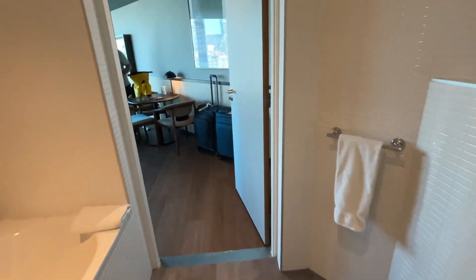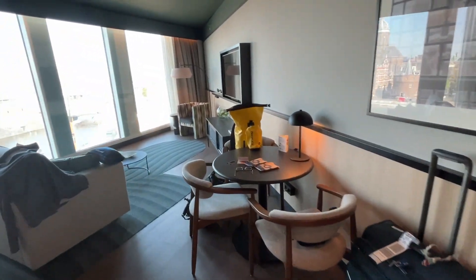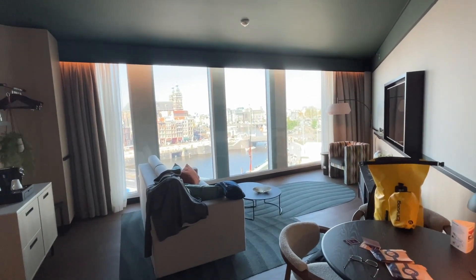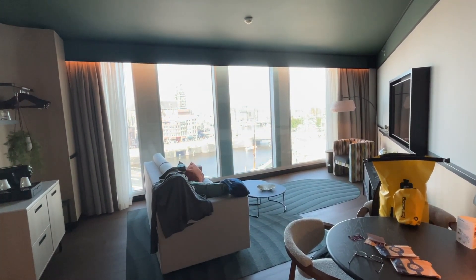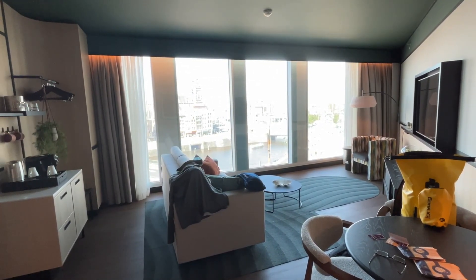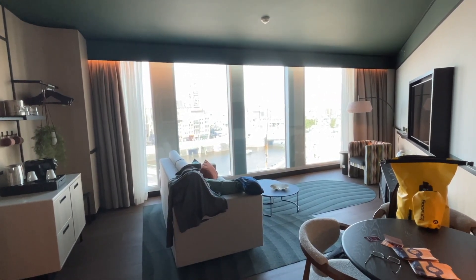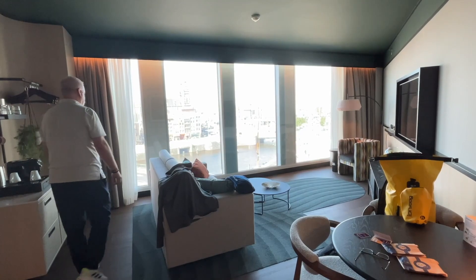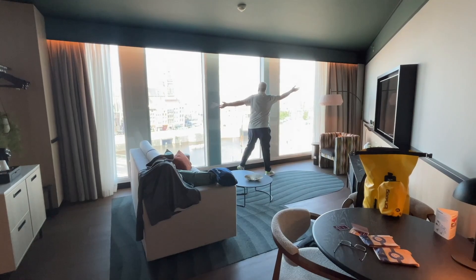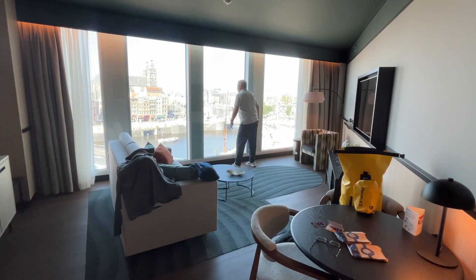So this is what we're looking at for a one-bedroom suite here at the Doubletree Amsterdam Central. We are in love with this room so far. If you guys like this video, go ahead and smash that like button and subscribe to the channel — we'd really appreciate it. This is the start to our Amsterdam and Norway adventure. See you in the next one.